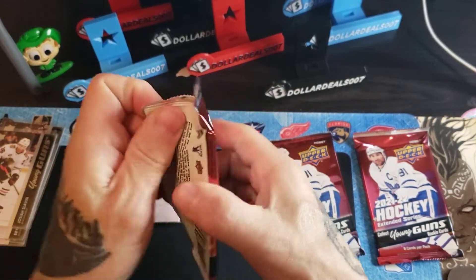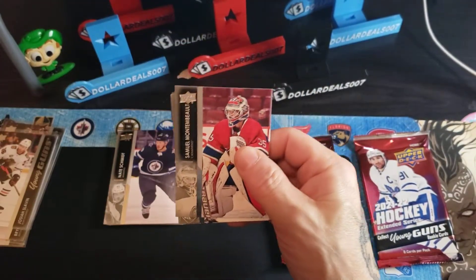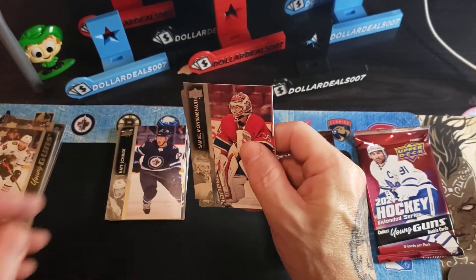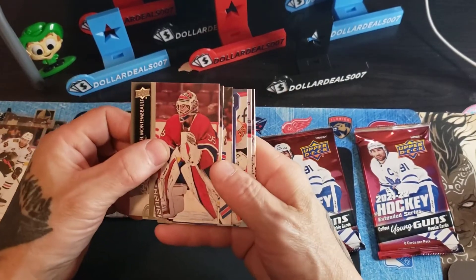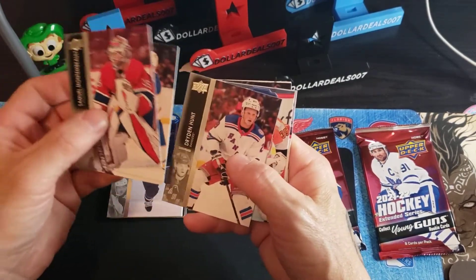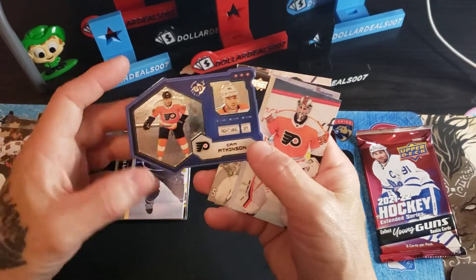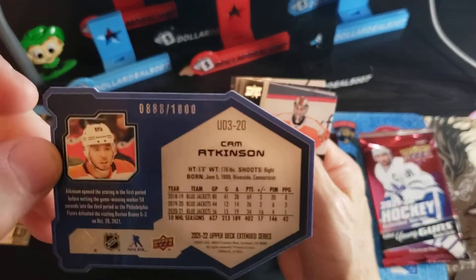Like I said in one of my other videos, if anybody wants just a base regular set, I'm sure I can work something out. You just have to pay for tracked shipping because it's pretty heavy. Montambault, Butcher, Hunt. Looks like we have one of those die-cuts — UD3s, numbered to 1000. Lucky 888 for Mr. Cam Atkinson — I just sold Cam's photo variation short print.